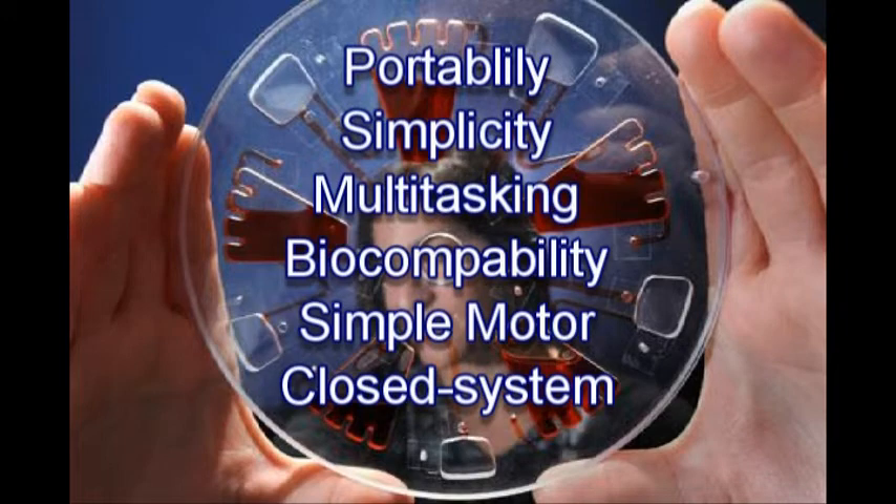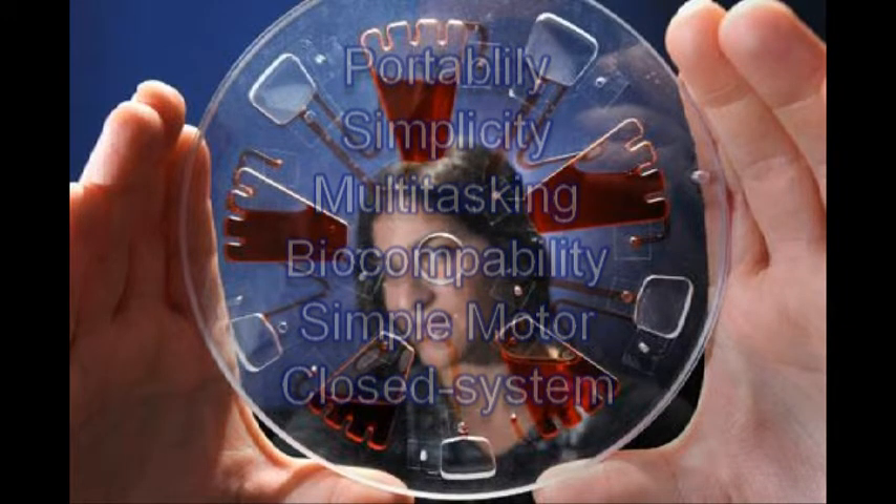CD microfluidics is a closed system, meaning that all the processes occur in a disc without the need of external sources. A CD microfluidic device consists of fluid chambers connected by fluidic channels. A complete, point-of-care, sample-to-answer CD microfluidic device can perform several main steps.